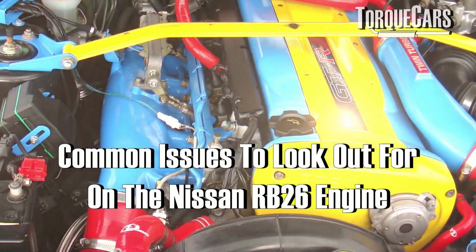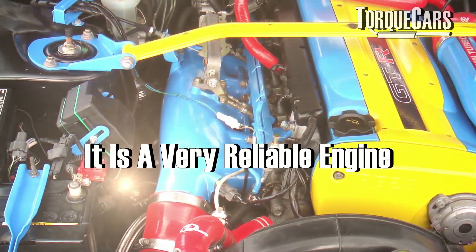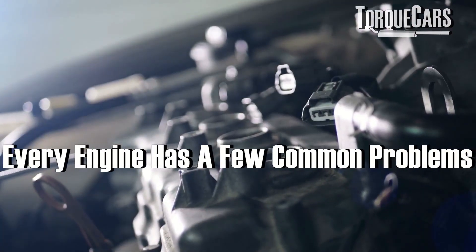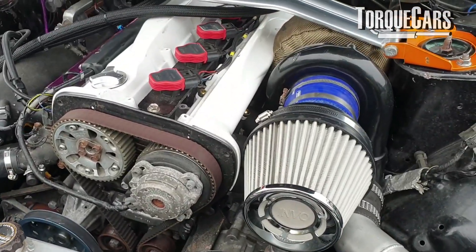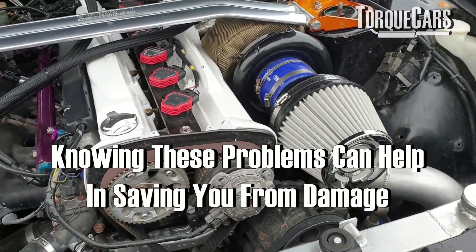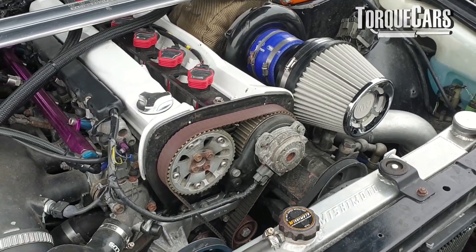What are the common problems and issues to look out for with the Nissan RB26? It's a very good engine and very reliable. I do hate making these videos, but there are always with any engine a list of common faults that crop up fairly regularly. Just being aware of these faults can allow you to look out for them, mitigate the damage they may cause, and even nip them in the bud by addressing those faults early on.